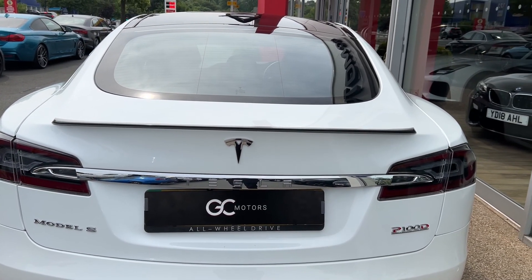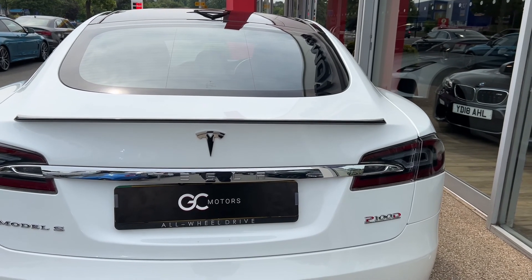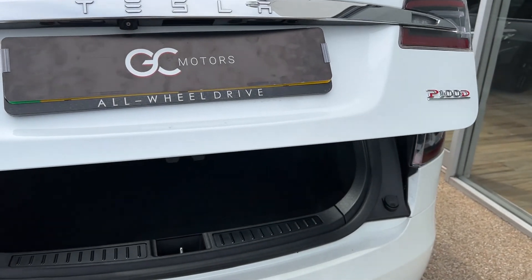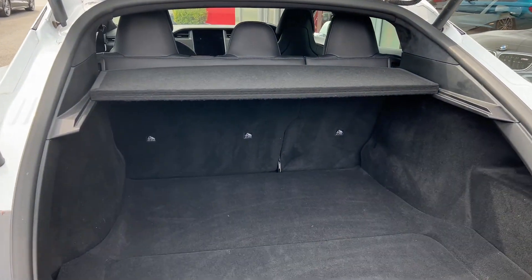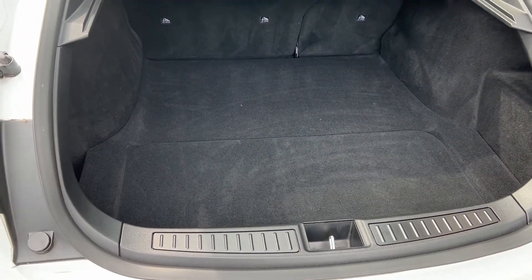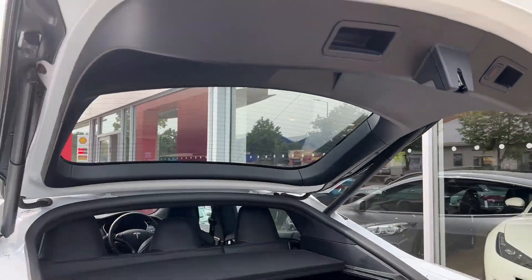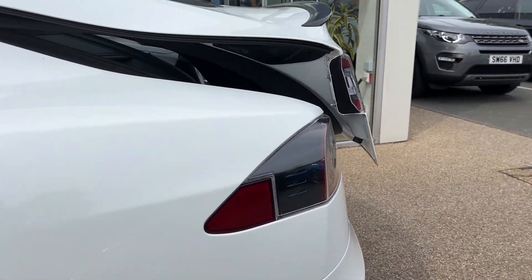Coming back round to the rear of the vehicle, we'll have a look in the boot space. The boot is a good size considering the type of vehicle it is. You've got split folding seats as well if you need to increase the carrying capacity further. It's in good condition with no major scuffs or scrapes, and then it closes with a press of a button — nice and easy, nice and convenient.